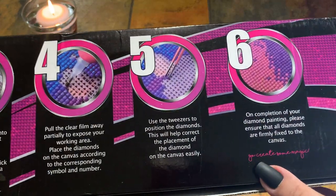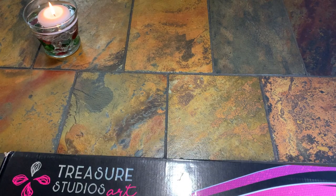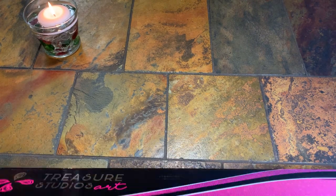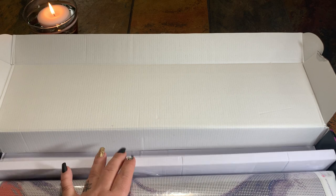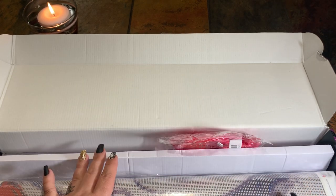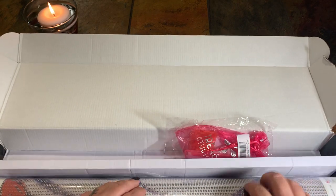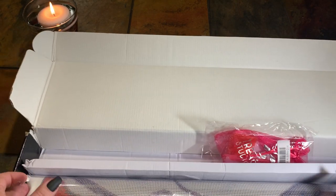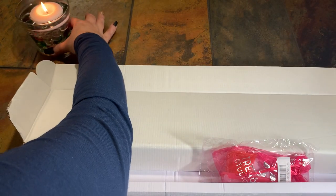Right here it says 'Go create some magic' — okay, so let's see what it looks like. The box is in fairly good shape and it's very strong. There's a strong smell. It looks like there's a divider right here, a toolkit that we'll look at, and then your canvas right here.